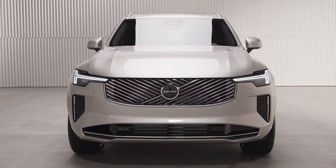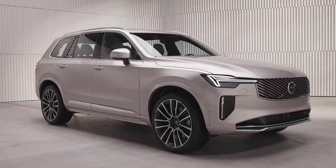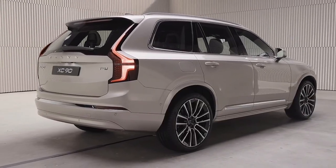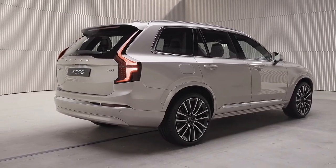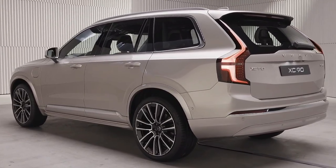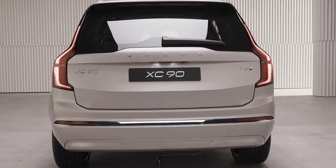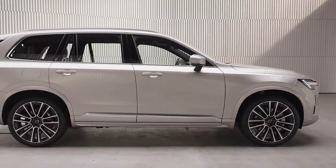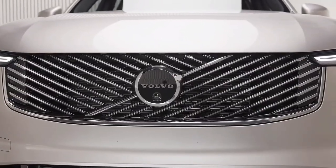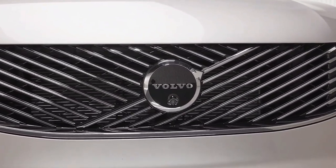Welcome to the $88,695 2025 Volvo XC90. Although it hasn't been fully redesigned in 10 model years, the XC90 remains an alluring option among mid-size luxury crossovers. A styling and interior refresh arriving in the first quarter extends the XC90's lifespan even further.